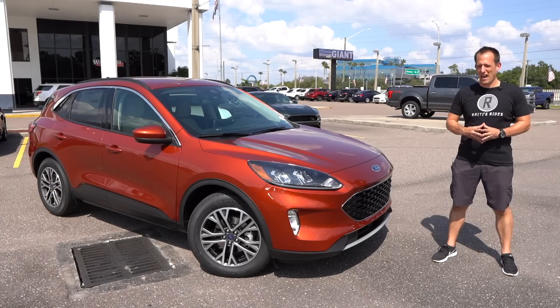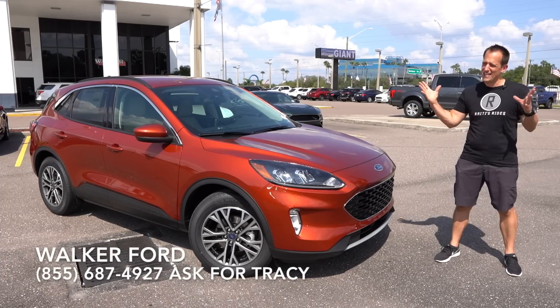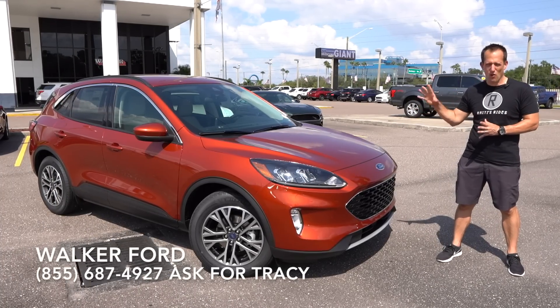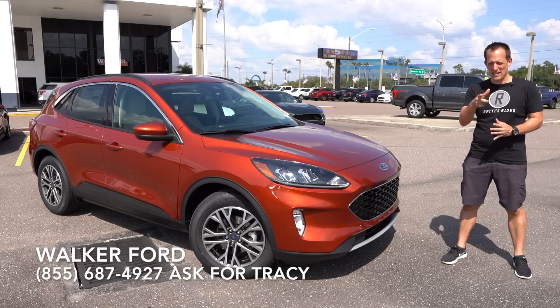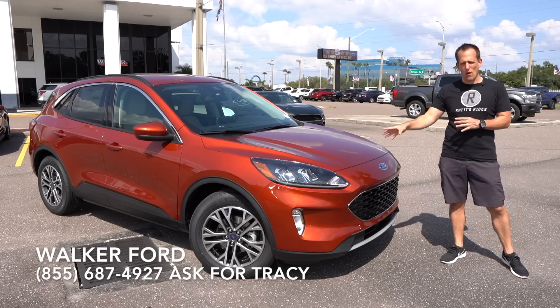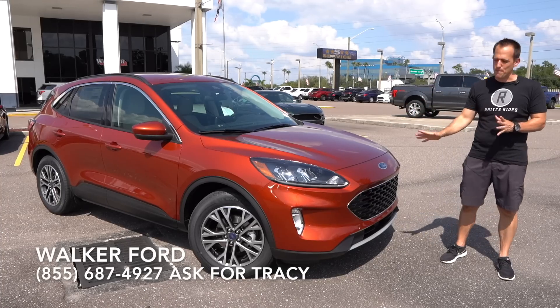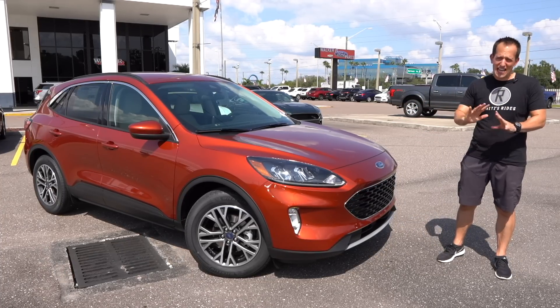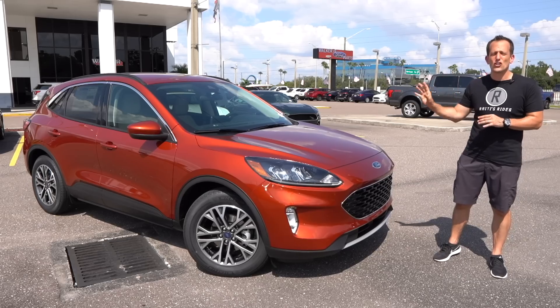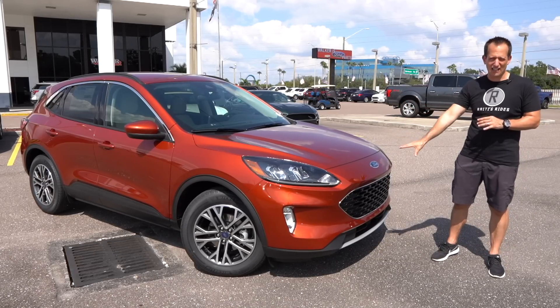Hey guys, what's up? It's Joe Rady from Rady's Rides. I'm back here at Walker Ford, sunny Clearwater, Florida, because guess what? We have the first in the area, and we're bringing it to you. This is the all-new 2020 Ford Escape, and this one is featured in a different color that hasn't been offered in a few years. This is called Sedona Orange Metallic.